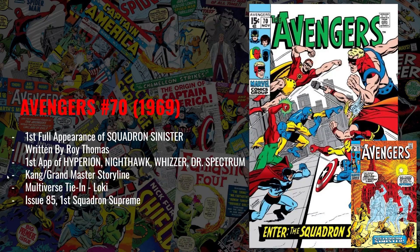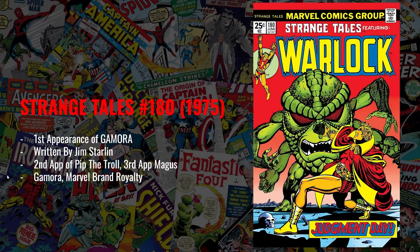You might think the book to own is Avengers 85 — the first appearance of The Squadron Supreme, the superhero version of the team. But I still like Avengers number 70 simply for the cover, where you actually see the characters. Even if Hyperion shows up in the MCU, I think collectors will gravitate to Avengers 70 because he's on the cover. Either way, I like both books — 70 or 85. If you can find a nice mid-to-high grade around the $100 level, I think this is a book that's going to continue to go up.